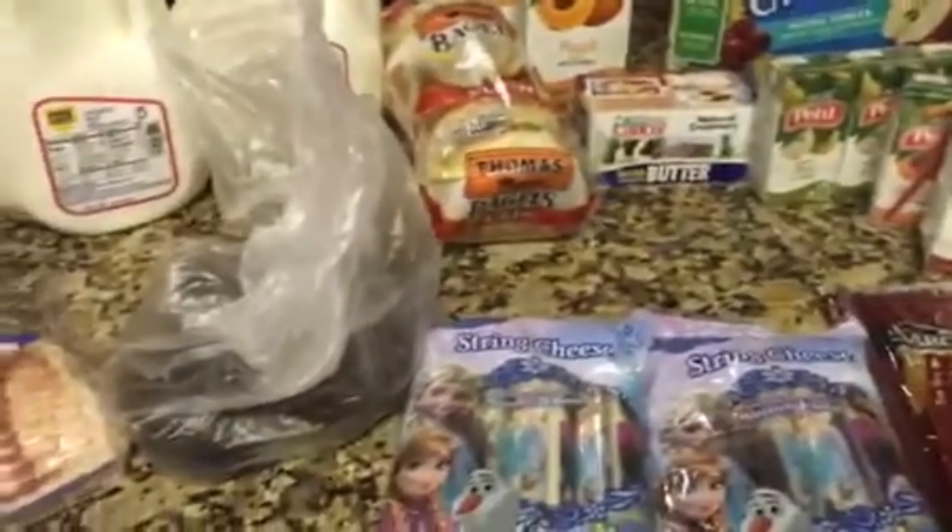And that is it — that's everything we got. Just a quick little Walmart haul. I'll see you guys later. Bye guys!